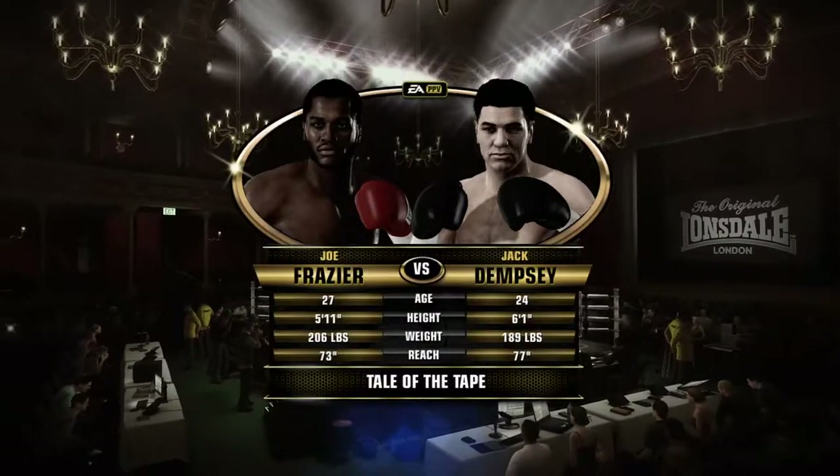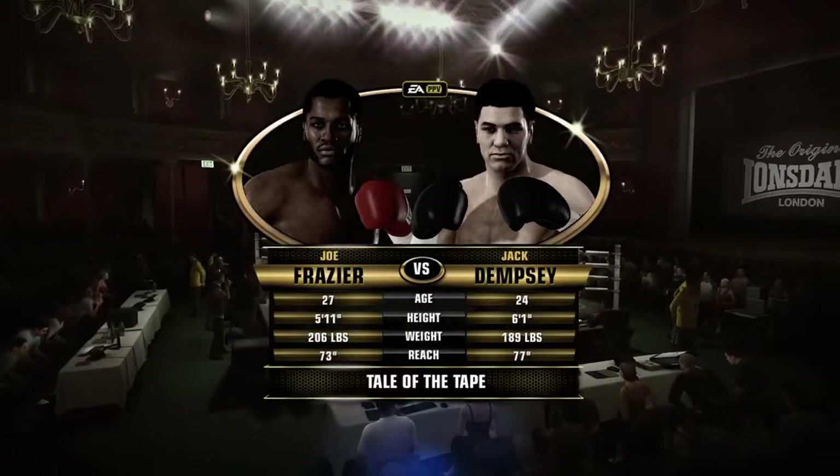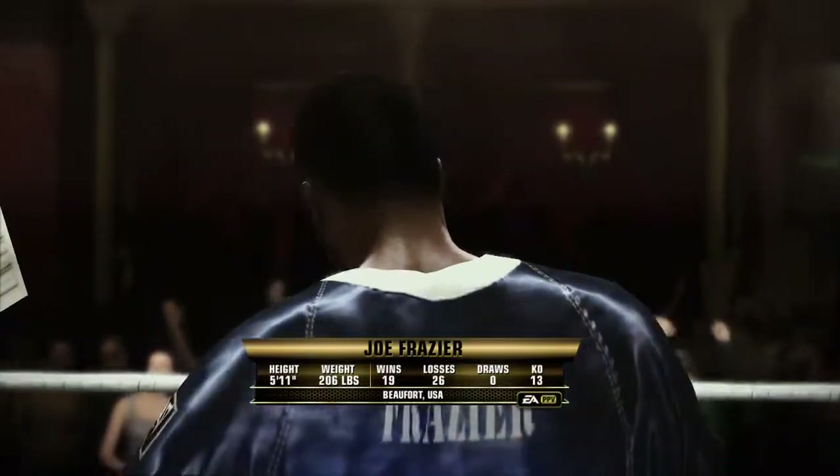Here in London, England, for our main event. Ten rounds of heavyweight action. A lot of talk heading into tonight's matchup. Everybody expecting this to be a great night of action.